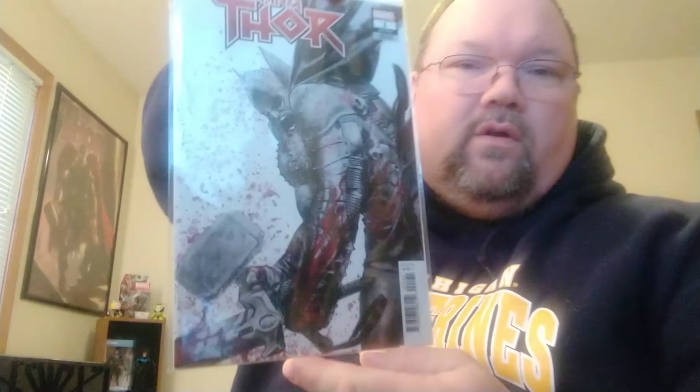Next one is King Thor number one — the four-book run that ended Jason Aaron's long tenure as the Thor writer. This is a 1-in-50 ratio cover. I absolutely thought this cover was beautiful — just blood splattering from whatever Thor is hitting, with hammers in one hand and a big sword in the other. It's probably one of my favorite covers that I have.